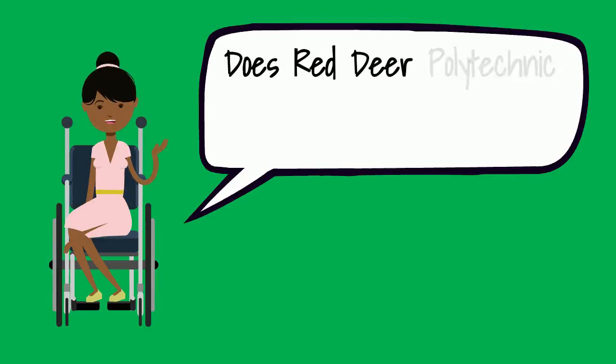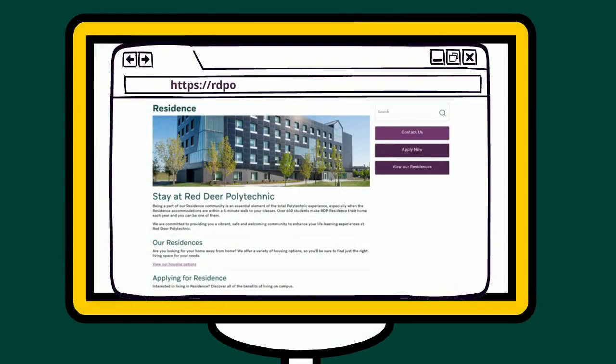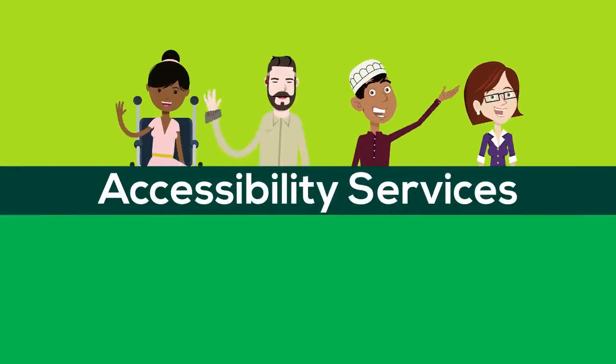Does Red Deer Polytechnic have accessible on-campus residence? Red Deer Polytechnic Residence has barrier-free housing designed for students with mobility accessibility and accessibility needs. Accessibility Services looks forward to working with you.